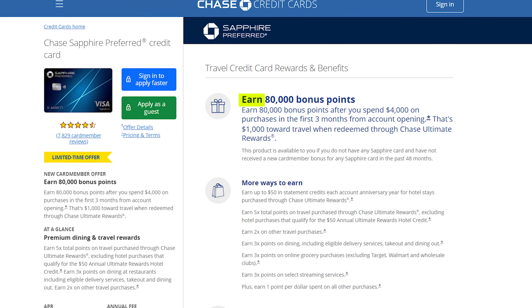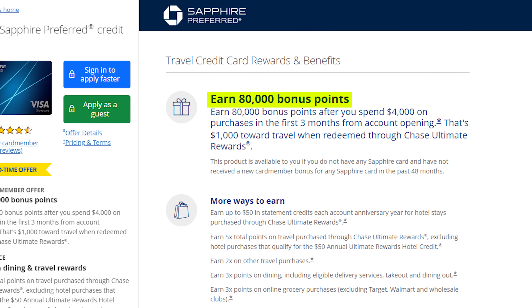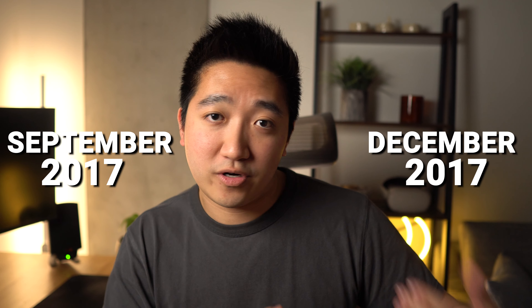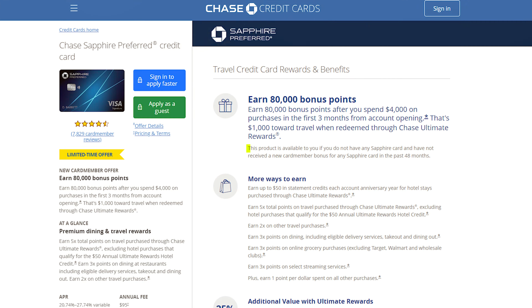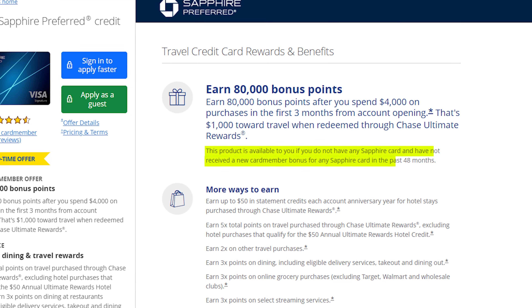Thinking about it more now, I do have a couple major purchases coming up and a major trip, so I am looking for a new card. And with the recent reintroduction of the 80,000 point offer on the Chase Sapphire Preferred, it definitely got me thinking about it again. Especially since I first got my Sapphire Preferred back in September of 2017, meaning the latest I would have gotten that bonus would have been December of 2017, which means it's been over 5.5 years since I would have gotten a Sapphire bonus.